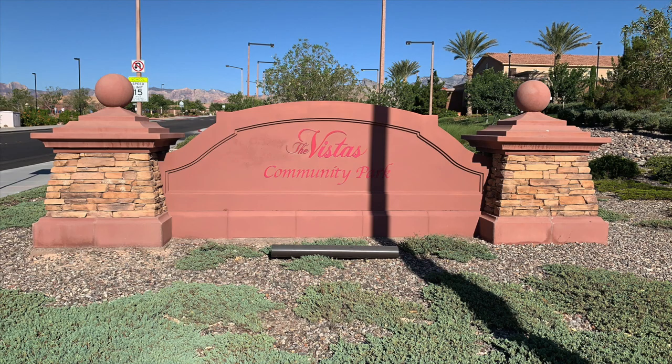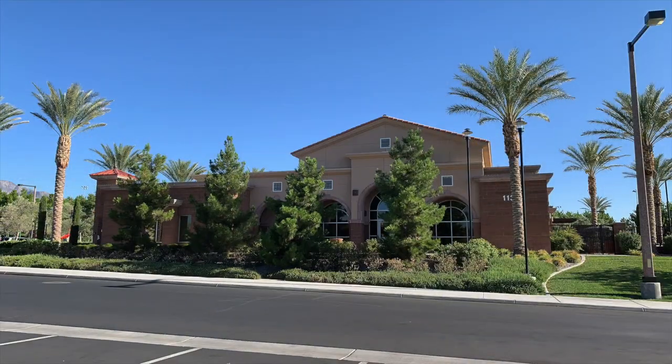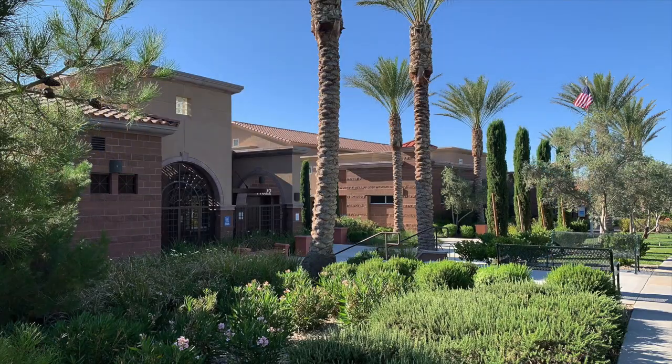In between the North and South Tower Park is the Vistas Park, located at 11311 Alta Drive, Las Vegas, Nevada 89138. Taking a tour of the Vistas Community Park Center and pool — and it is huge. Doing all these tours is getting me in shape, which is an added bonus. So let's go see what this Vistas Park is all about.